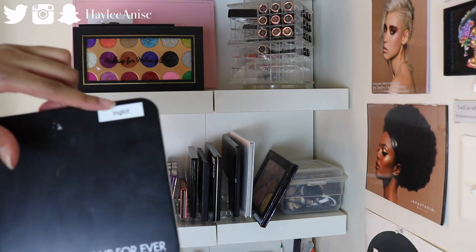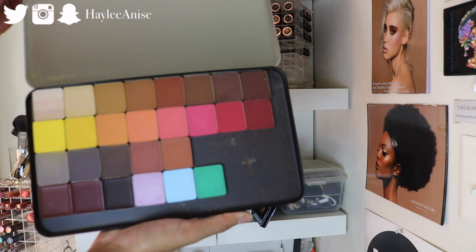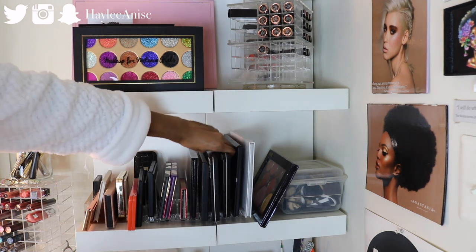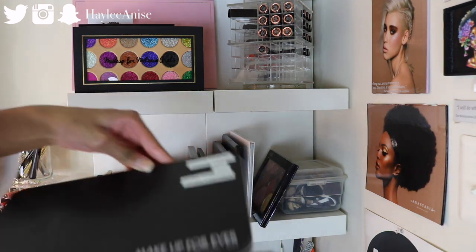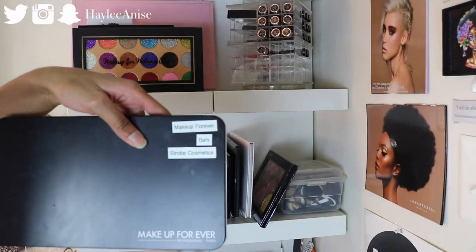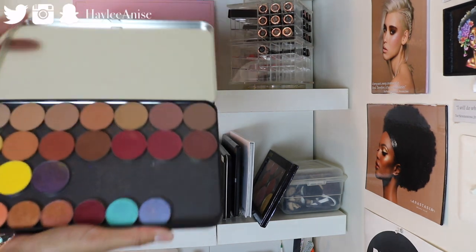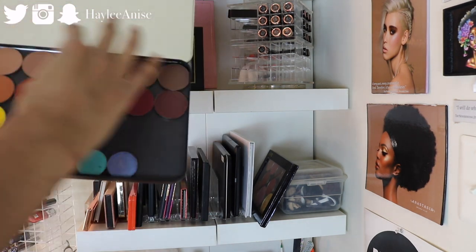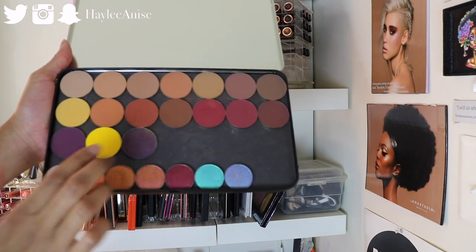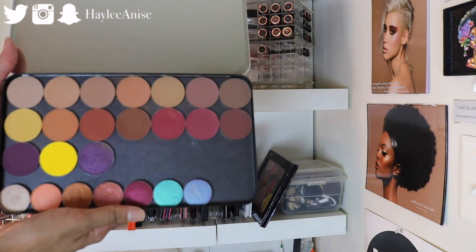I always like to label them because I'm OCD. This is Inglot — so this all has Inglot shadows, and then the next one is kind of a mixture because I just went through and organized these. This one has Makeup Forever shadows, Bahi shadows, and Strobe Cosmetic shadows, so it's kind of my etc one. Up here are all Makeup Forever shadows, and these two are from Bahi. The bottom row is all from Strobe Cosmetics.